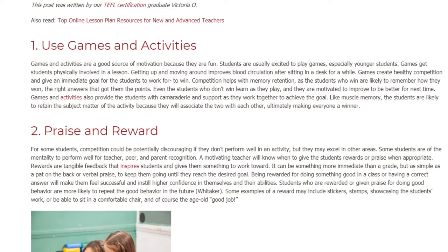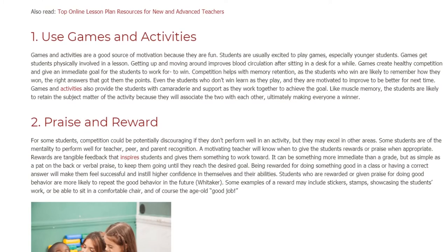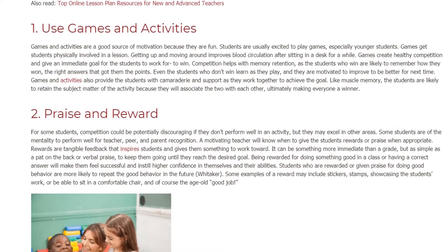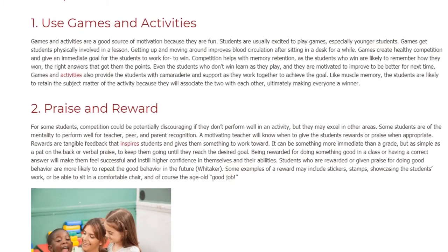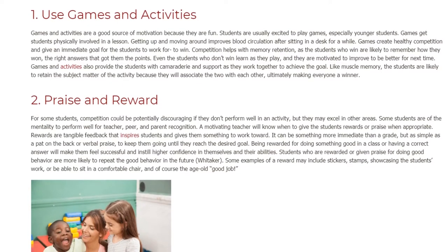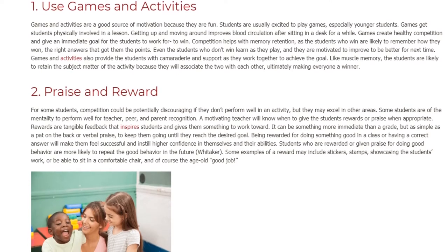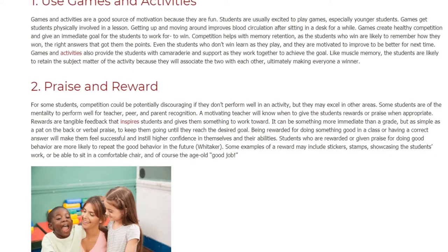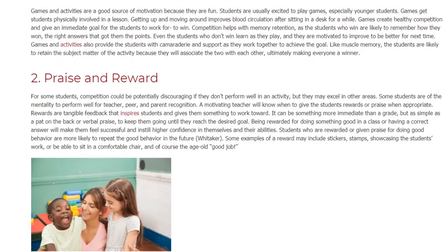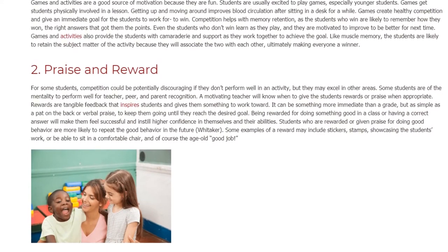Competition helps with memory retention, as students who win are likely to remember how they won — the right answers that got them the points. Even students who don't win still learn as they play and are motivated to improve for next time. Games and activities also provide students with camaraderie and support as they work together. Like muscle memory, students are likely to retain the subject matter because they associate the activity with it, ultimately making everyone a winner.